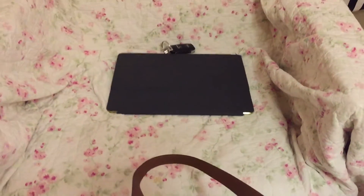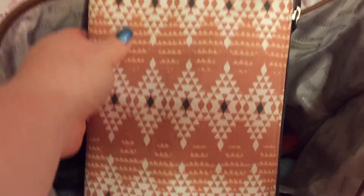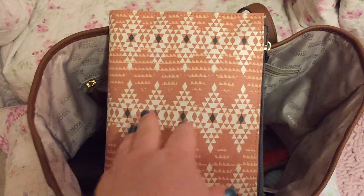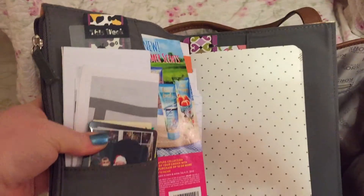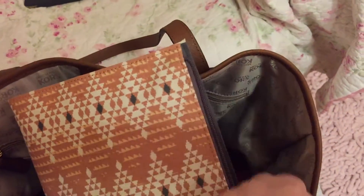First of all, let's get this out — this is my iPad Pro, the larger size with the keyboard case, and it fits nicely in this bag. Next is my agenda, which has pockets. I got the cover at Target and replaced the inside agenda with one I had gotten from TJ Maxx.